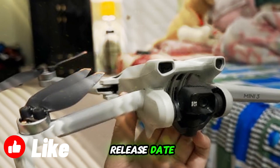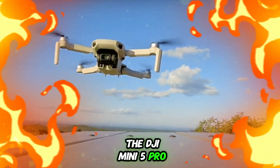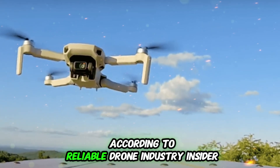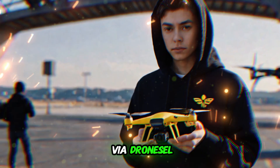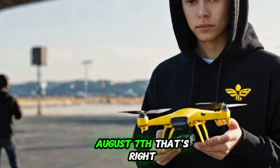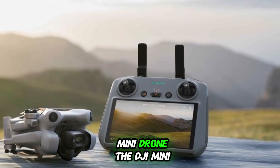Confirmed release date: the DJI Mini 5 Pro is almost here. Surprisingly, it is scheduled for release much earlier than we initially thought, according to reliable drone industry insider Jasper Ellens, who provided the update via Dronexel. The official release date is now confirmed for August 7th — we're only a few weeks away from getting our hands on DJI's next-generation mini drone.